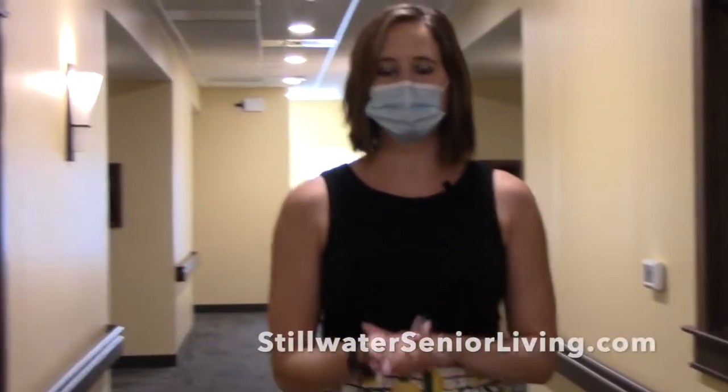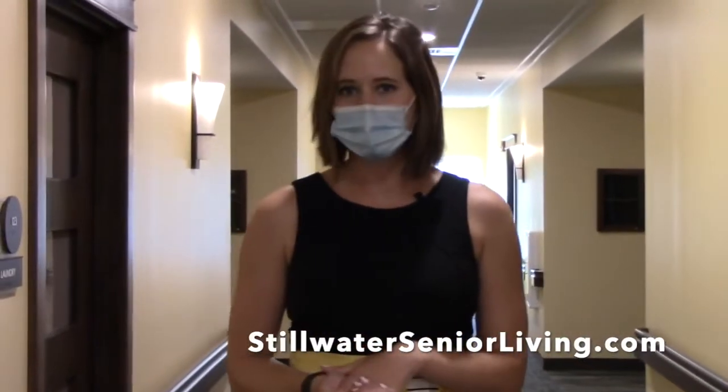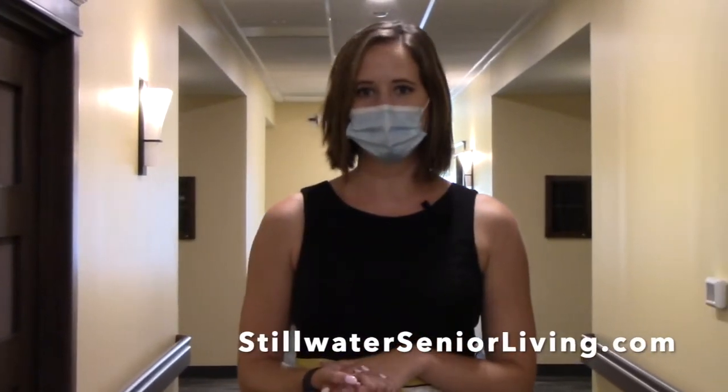If you are interested in coming and having a real-life tour, speak with our marketing director or visit our website at www.stillwaterseniorliving.com.